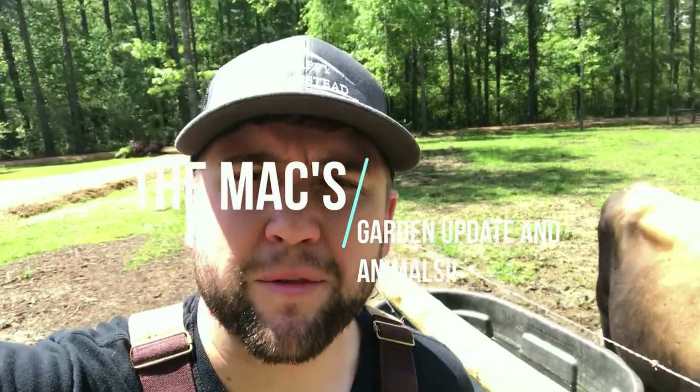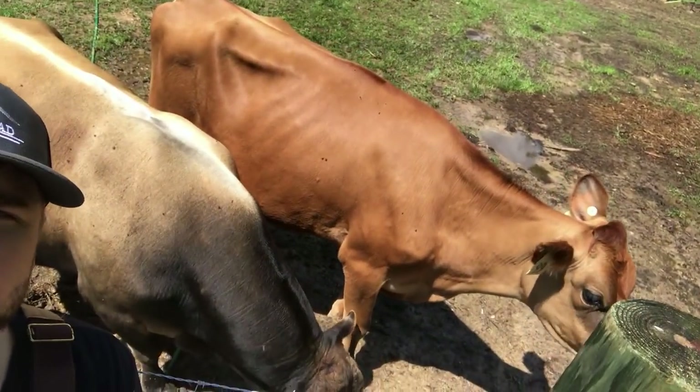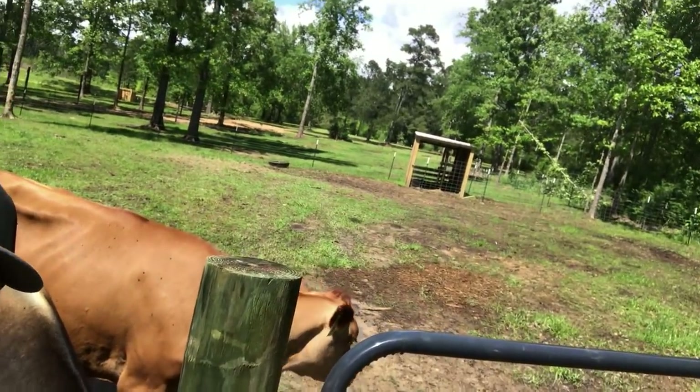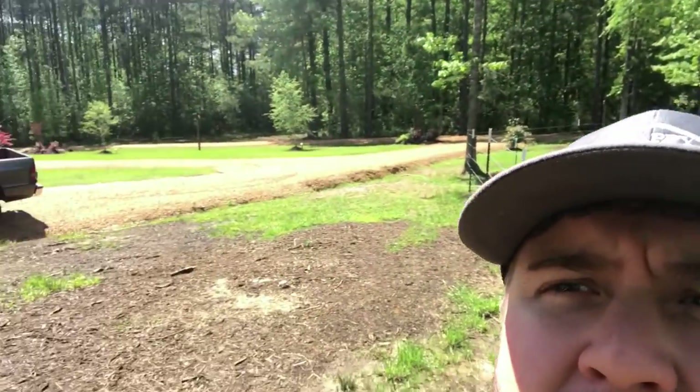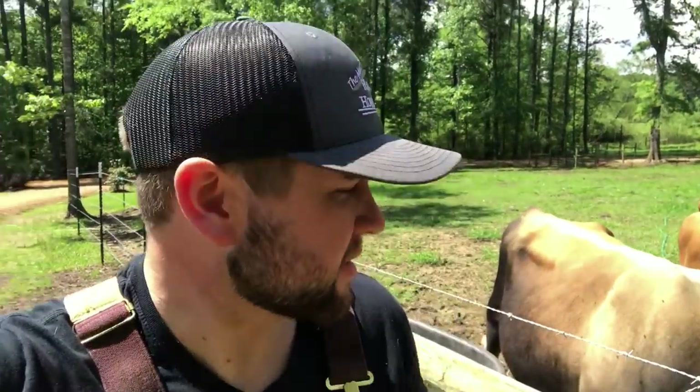Well hello everyone, I'm Colby with the Max Happy Homestead. That's Elsa girl and daddy-o — just gave them some hay. It's a beautiful day now, but it got crazy a while ago with heavy storms. You can see there's a tree down over there and a tree down over by the other garden, so it got kind of bad.